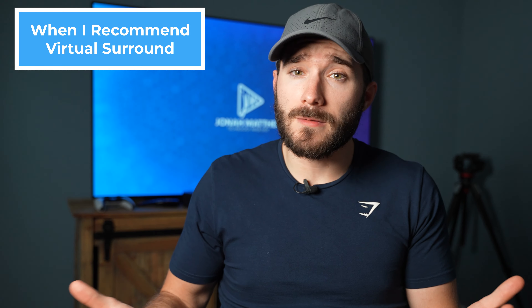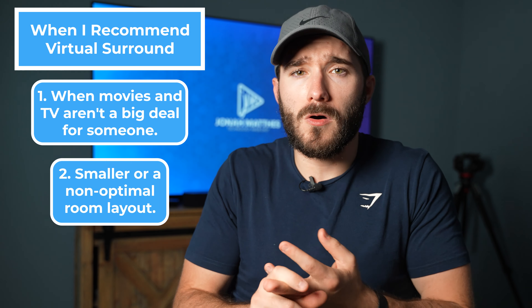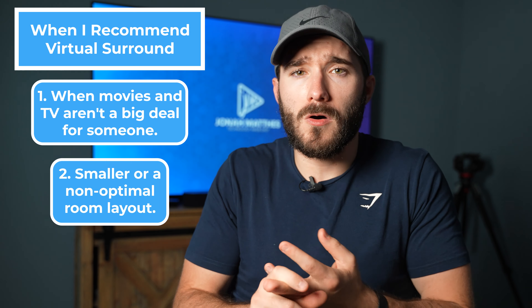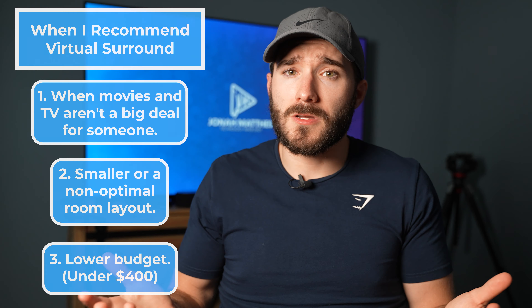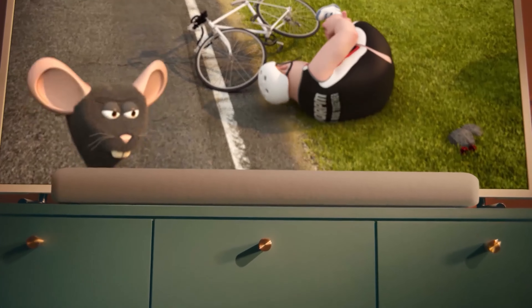The only times I really recommend soundbars with simulated surround sound is when movies and TV aren't a big deal for that person, they have a very small room with an optimal room layout, or their budget just isn't very high. Also, it's good to keep in mind that basically all streaming services output at least 5.1 channels of audio, so with a proper setup everything is going to sound as it should. With simulated surround sound, there may be some up-mixing going on, which would provide a less authentic surround sound experience. So if you're not looking to go all in, I'd definitely take a look at the Sonos Beam or the Samsung HW-S60A — two really great options I stand behind.